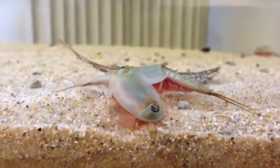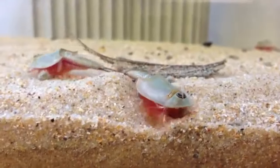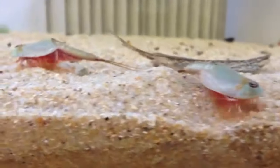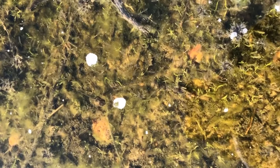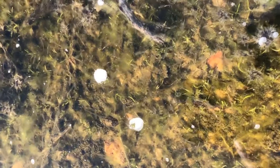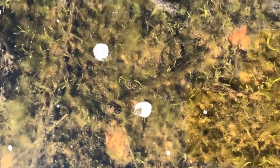Tadpole shrimp are often referred to as living fossils due to their archaic-looking appearance, though finding one in the wild may not be an easy feat. Although tadpole shrimp live on every continent apart from Antarctica, the habitats in which they live may be fleeting. Tadpole shrimp are most commonly found in temporary water systems — even a puddle that lasts only a few weeks may house these fascinating creatures.